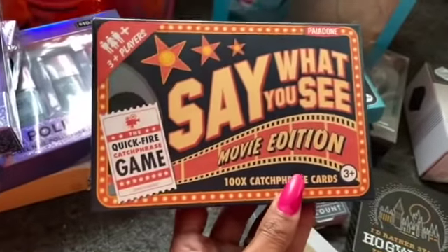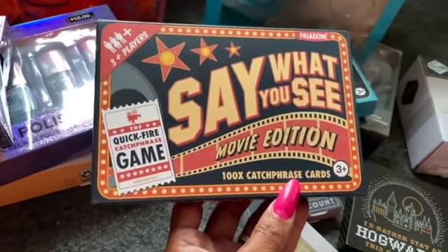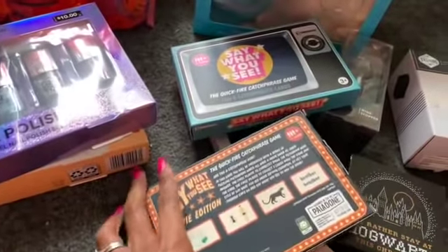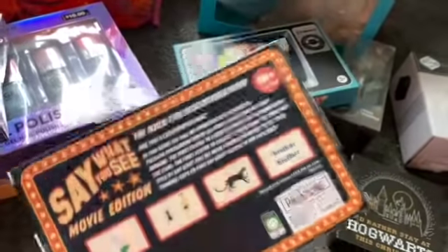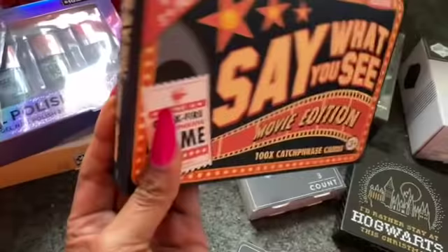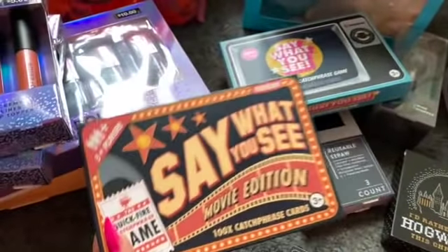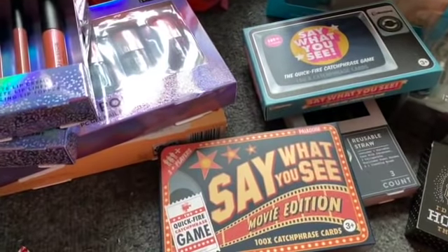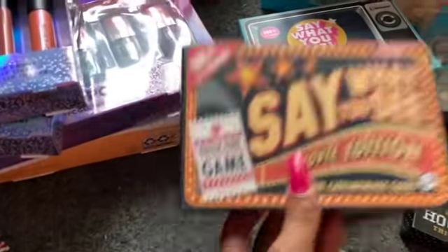I also got this Say What You See Movie Edition with 100 catchphrase cards — it's for three players or more. Amanda is home and sometimes her and her roommates like to play games since COVID — they can't really go anywhere. So I picked her up this for $1.50, which I didn't think was a bad deal.